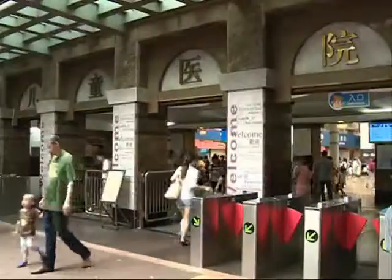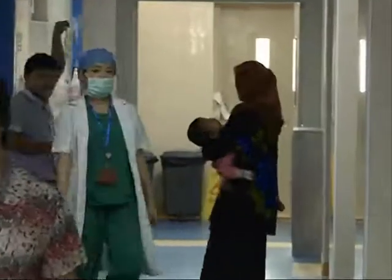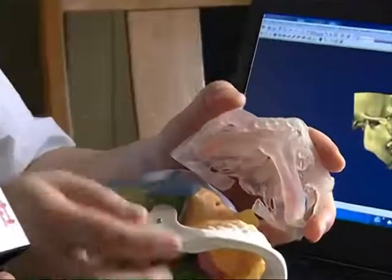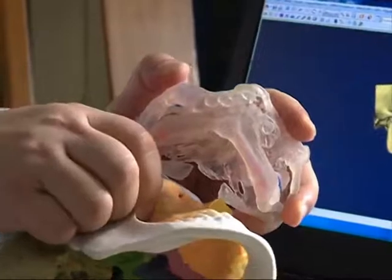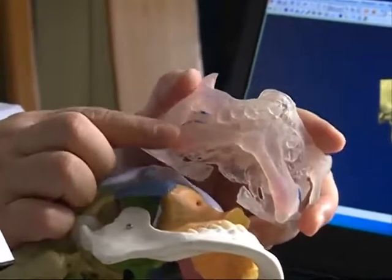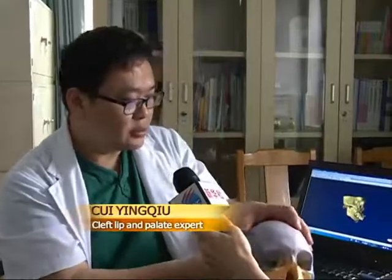Her parents took her to the Guangzhou Children's Hospital in south China in the hopes of finding a better solution. The doctors quickly surmised that the biggest challenge would be separating her upper and lower gums, which had fused at birth. This particular condition is rare, with no more than 100 cases documented worldwide. She couldn't open her mouth because the bones in her jaw had grown together.